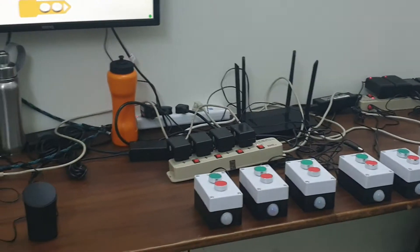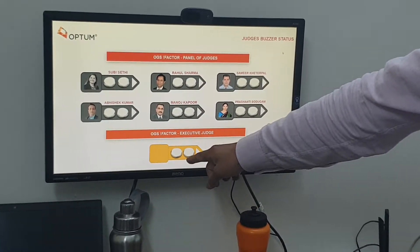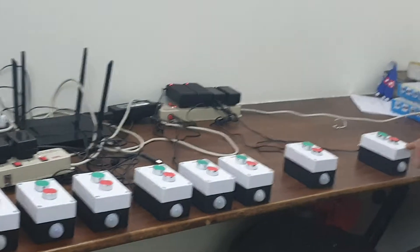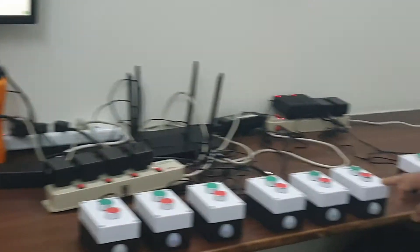We have six general judges and one executive judge. For each judge we have a buzzer. This is the executive judge buzzer, this is a buzzer to clear the screen, and these are the buzzers for all six judges.